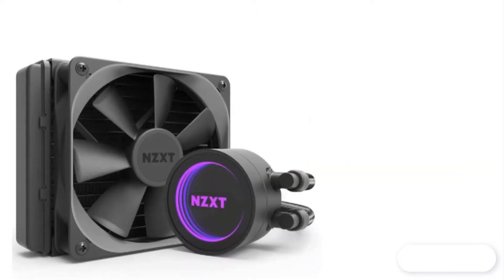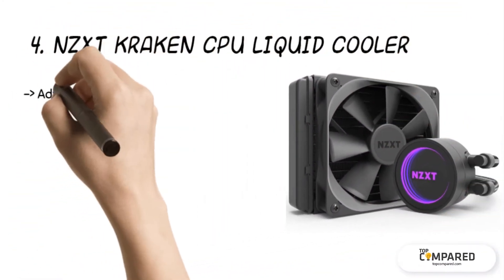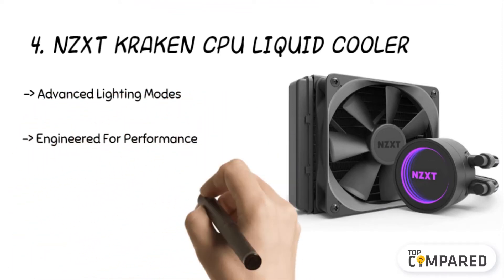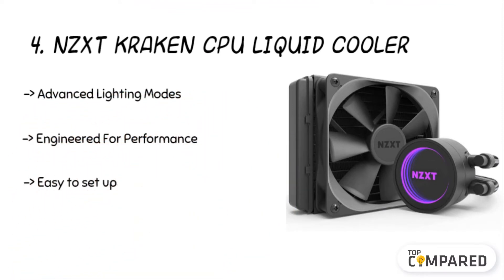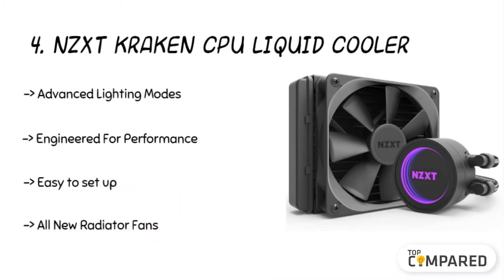The fourth product is the NZXT Kraken CPU Liquid Cooler. The AIO radiator fans are ideal for liquid cooling and can offer silent operation. It ensures better cooling performance, and the advanced light mirrors offer an infinity mirror design to bring amazing color and lighting to the CPU cooler.